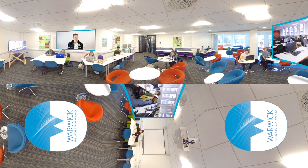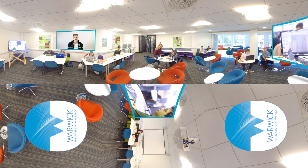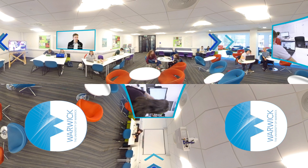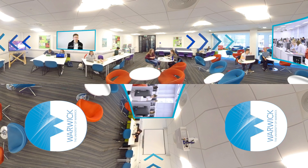The School of Engineering has a wide range of facilities available for students. This is the engineering common room where we come to hang out with friends and catch up on work. The School of Engineering also offers computer rooms which are available to us 24/7 and have all of the specialist software that we might need for our degree. This allows us to do the work at a time that suits us best.